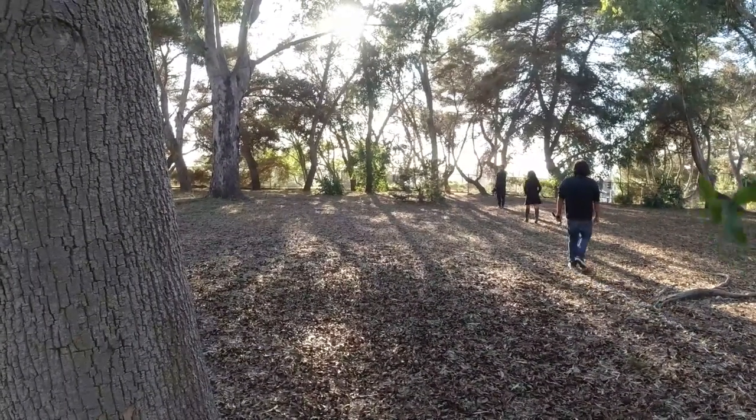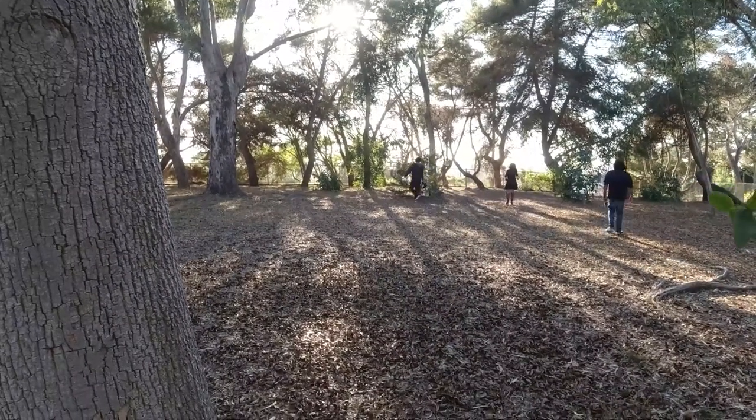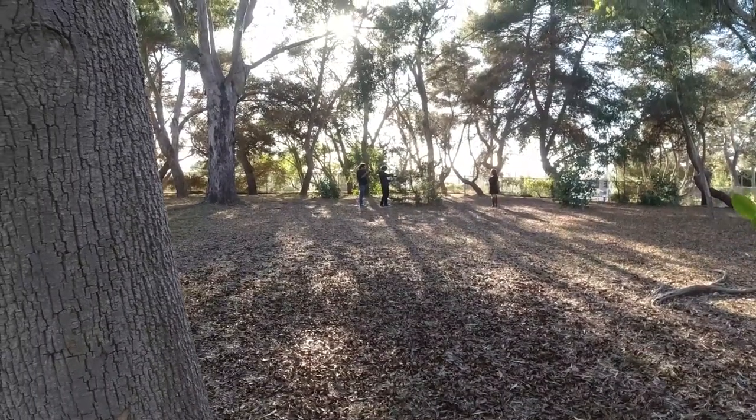We then moved a couple of feet towards a nearby bush so that I could shoot from behind it, while Marlon posed with the same natural light, but instead making the vibe even moodier.